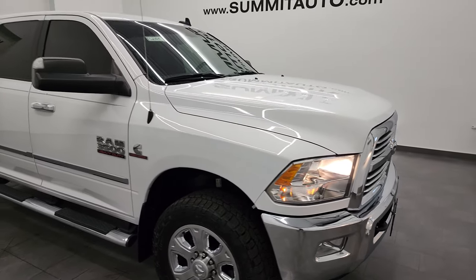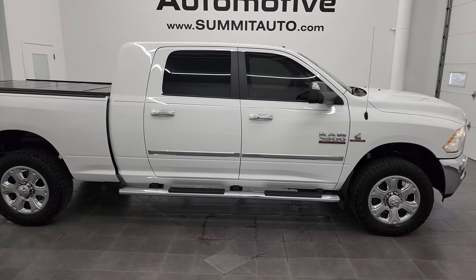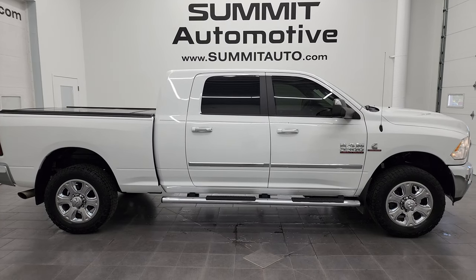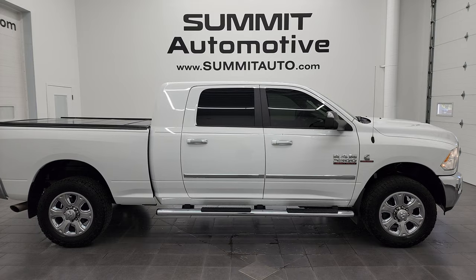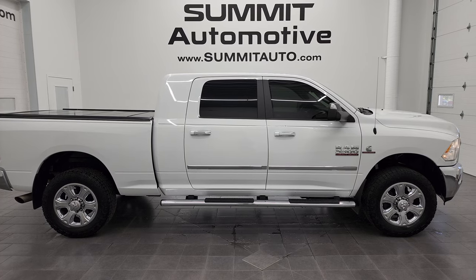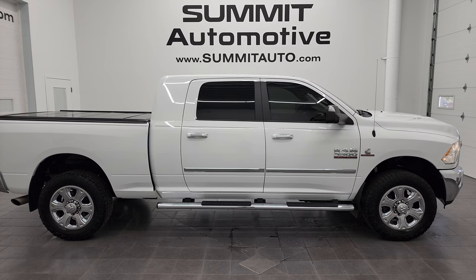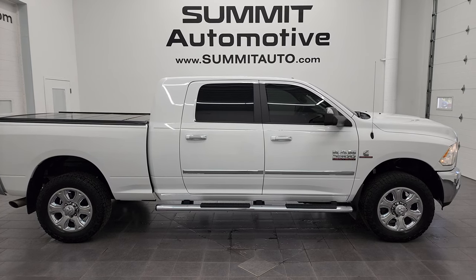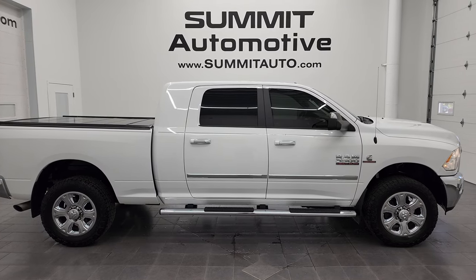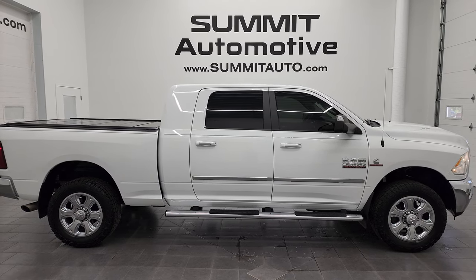I would highly recommend this 2016 Ram 3500 Mega Cab Short Box Bighorn from a quality and condition standpoint. To see more pictures of this truck or one of the other 550 new and used cars, trucks, SUVs, minivans, Wranglers, half tons, three-quarter tons, one tons — go to summitauto.com. Full pictures and descriptions of every single vehicle from two locations, all at summitauto.com. For more HD videos go to youtube.com/SummitAuto. In the video you'll see links: subscribe in the upper left, more Ram 3500 videos in the upper right, this vehicle on the website in the lower left, and a latest YouTube video in the lower right.